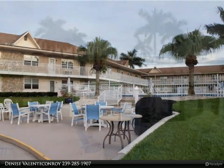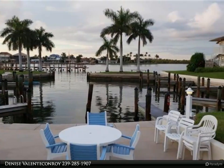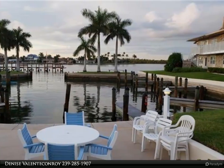Walking distance to restaurants, stores, etc. Close to the beach. Welcome to the beach!